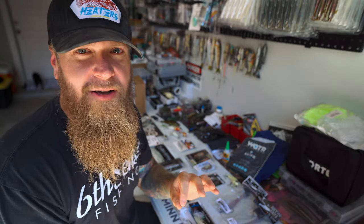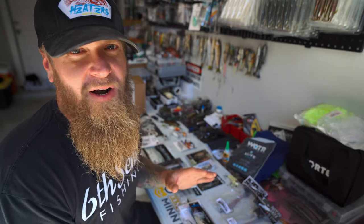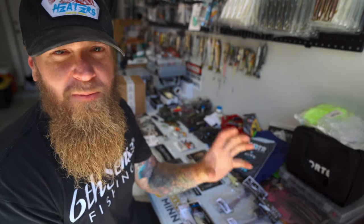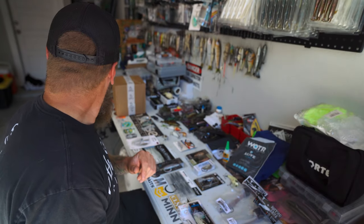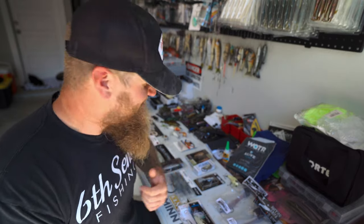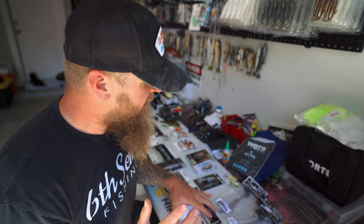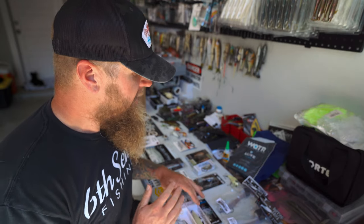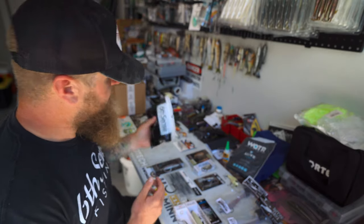Here in Texas we've had a cold snap roll through — it's been in the 50s in the morning, which has been awesome. The bait fish are small, they're moving up shallow, and those bass are murking. Let's roll through this fall baits video.